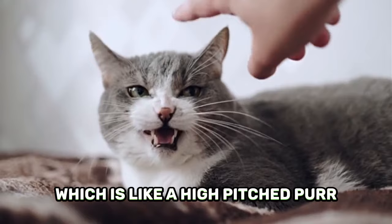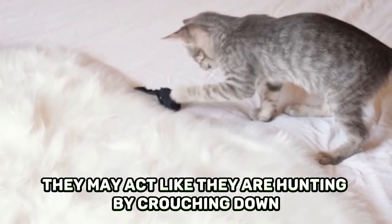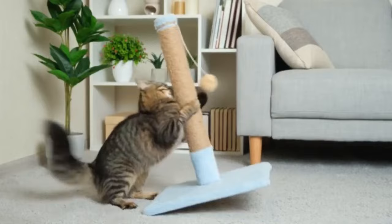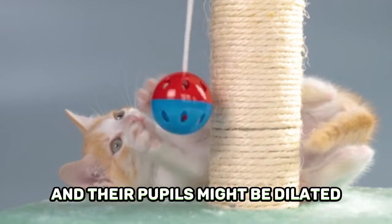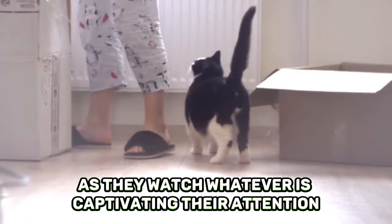Number two, playful cat. Cats are predators with a natural instinct to hunt. When they want to play, they may act like they are hunting by crouching down, wiggling their rear end, and chasing, pouncing on, or grabbing hold of a toy. A playful cat's eyes will be big and their pupils might be dilated. Their ears will be up and facing forward. Cats engaged in hunting behaviors will often flick their tail from side to side as they watch whatever is captivating their attention.